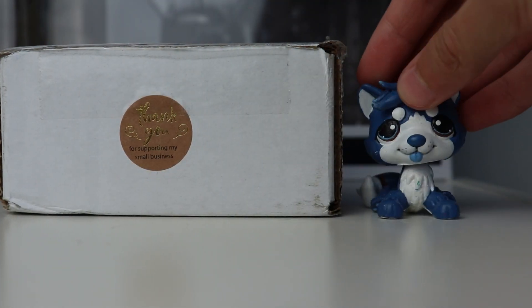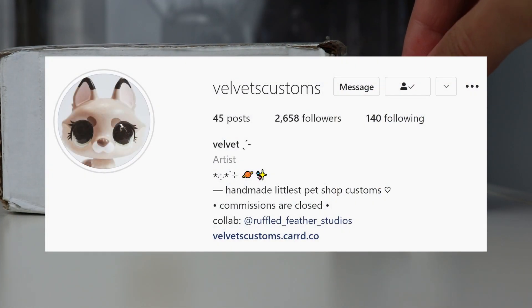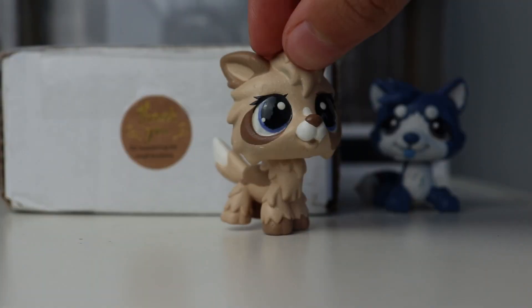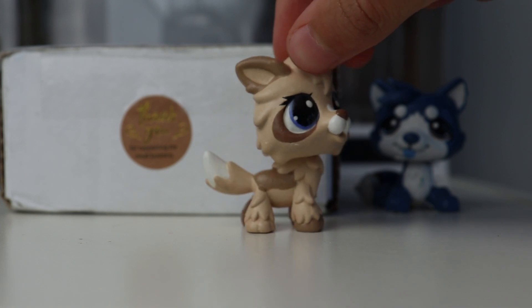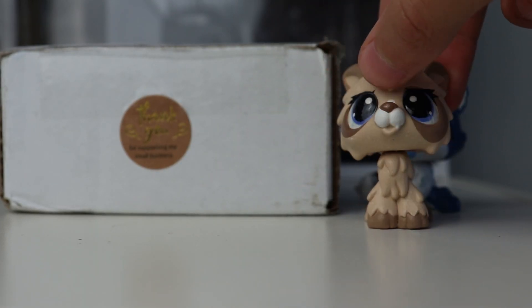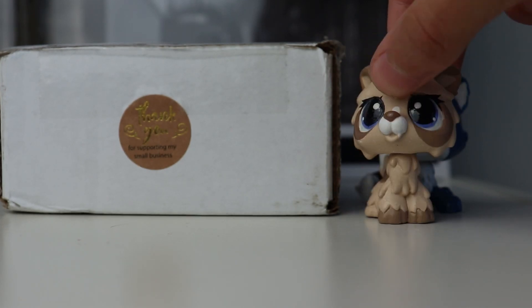The custom is in this little tiny box. If the name Velvet's Customs rings a bell, it is because I have actually bought a custom from her in the past. This is the one I've already bought from her and I did an unboxing video of it on my channel. I love this one very much and honestly it kind of reminds me of this custom, so let's just open it.